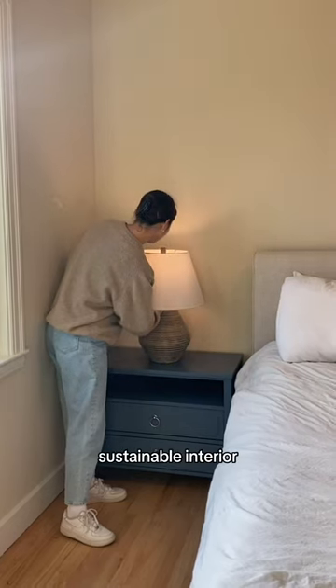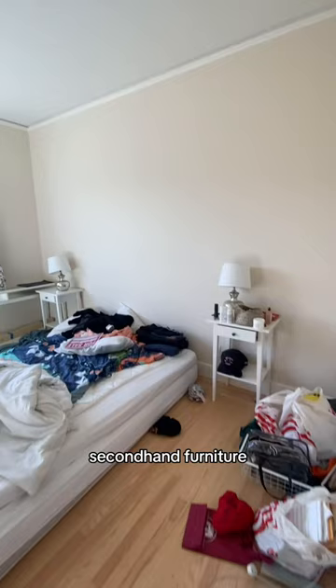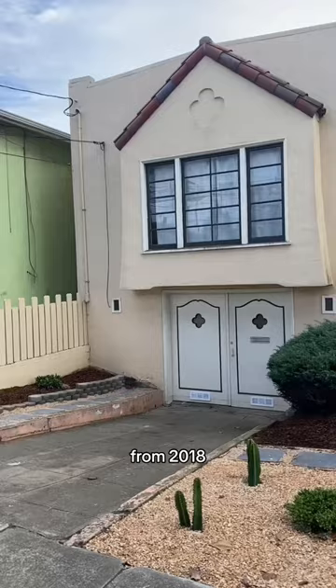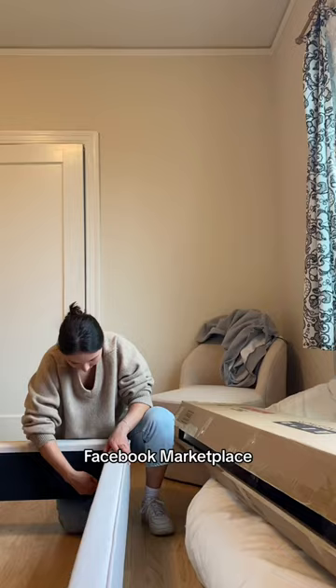Welcome to Sustainable Interior Decorating, where I design clients' homes with mostly second-hand furniture. One of my clients from 2018 recently moved to San Francisco, so she hired me to design her new home. She's on a tight budget, so I'm going to try my best to find deals thrifting and on Facebook Marketplace.